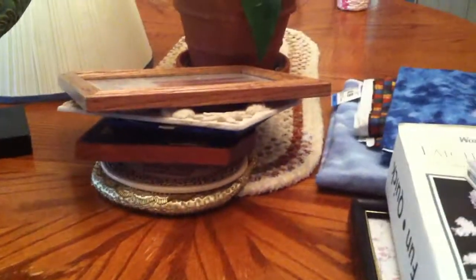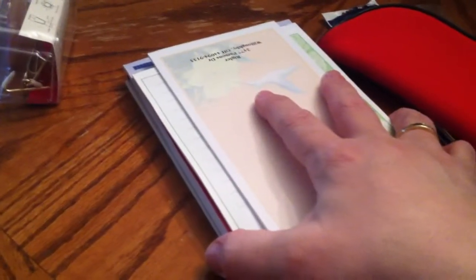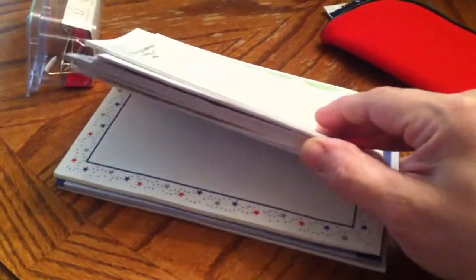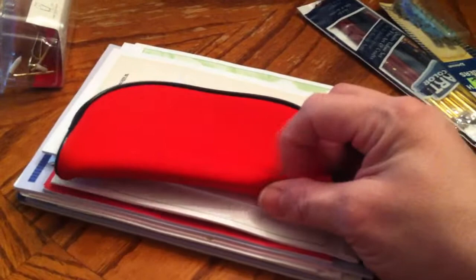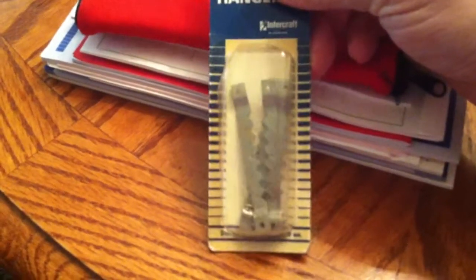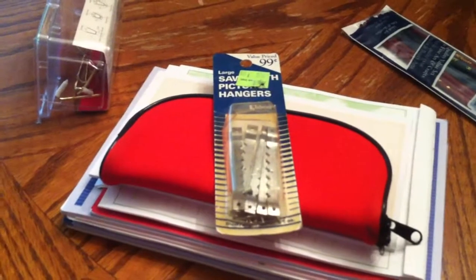I got a grab bag for, I believe, $1.50 or $2.00. I threw out some of the stuff because they just bundle things up to get rid of it. But it had a whole thing of scratch paper and a little neoprene zipper container — you could use that for whatever. With my crafts, some things I buy don't have the hanger, so I also picked up sawtooth hangers. These have nails so you can nail them onto a frame, or if I'm hanging something really light, I'll just use glue on the back.